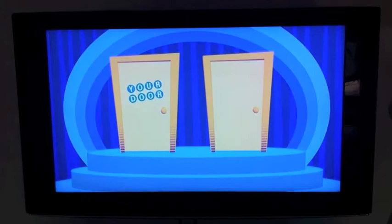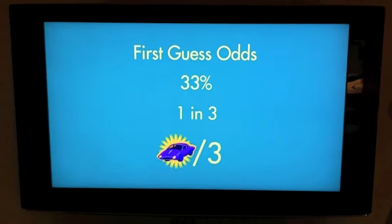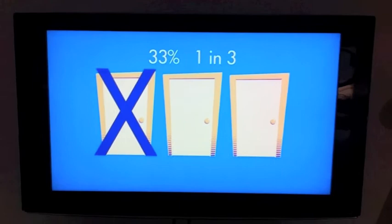Allow me to explain. Your odds of finding the car on the first guess is 33%, or 1 in 3, because we have one car for the three doors that we see. When we see that one of the doors is a dud, most people assume that the odds are now 1 in 2, or 50-50. But that's not entirely true.